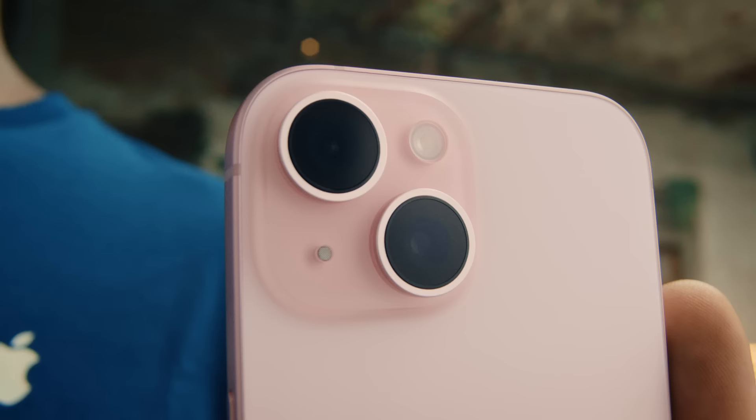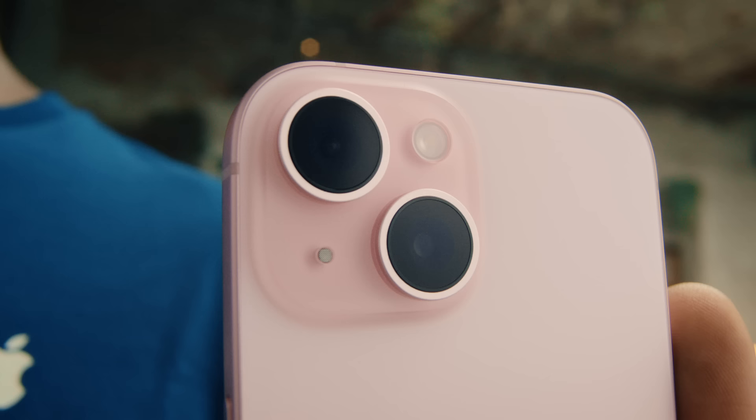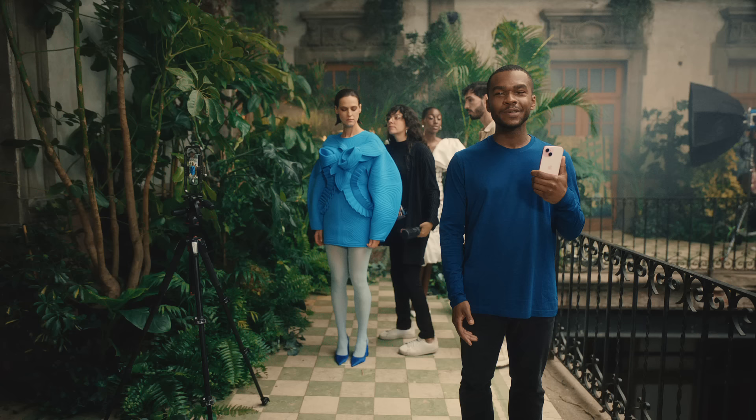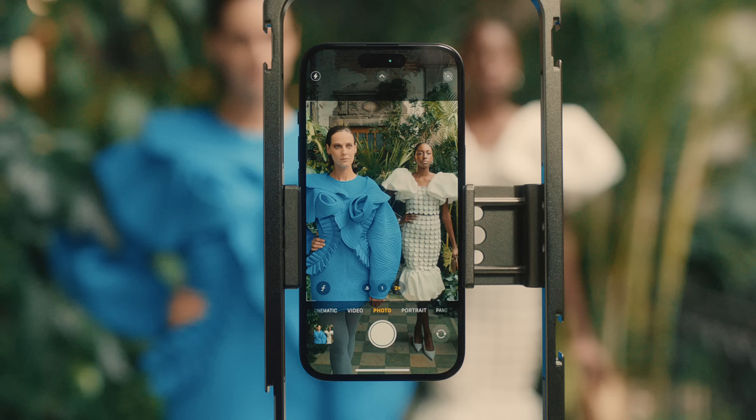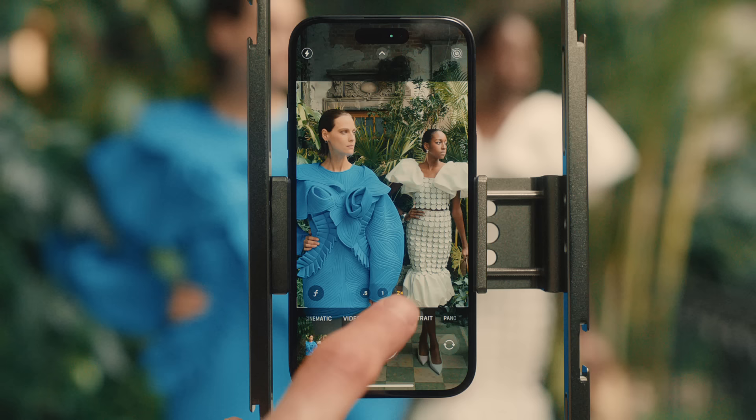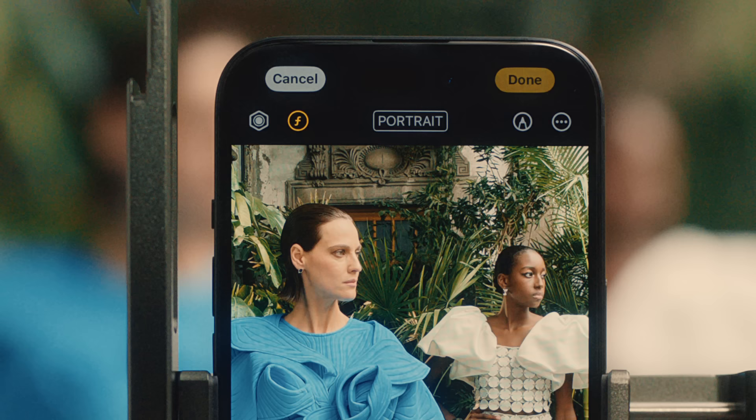iPhone 15 and iPhone 15 Plus now have a 48-megapixel camera with an optical-quality 2x telephoto. And with an ultra-wide camera, now you have three zoom levels. This new camera system lets you take super high-resolution photos, giving you impressive image quality. Plus, photos have a practical file size that's great for storing and sharing, so it's perfect for your daily life. You can turn a picture into a portrait, even if you didn't shoot it in portrait mode.